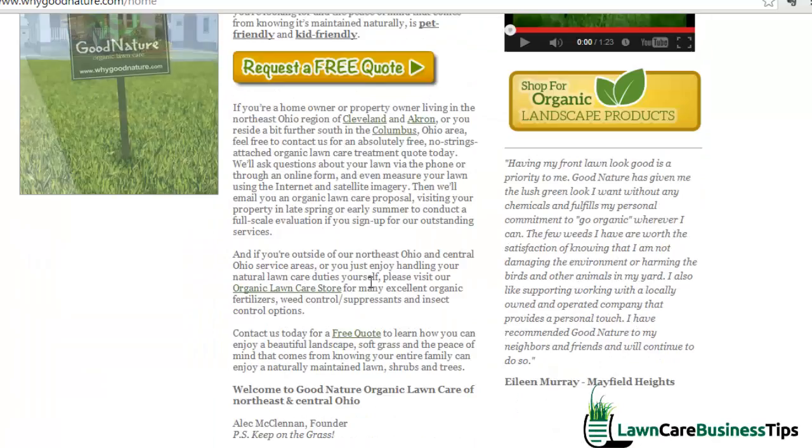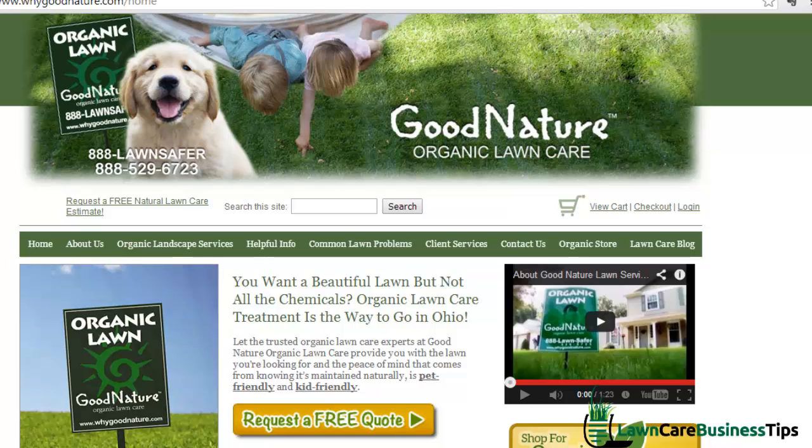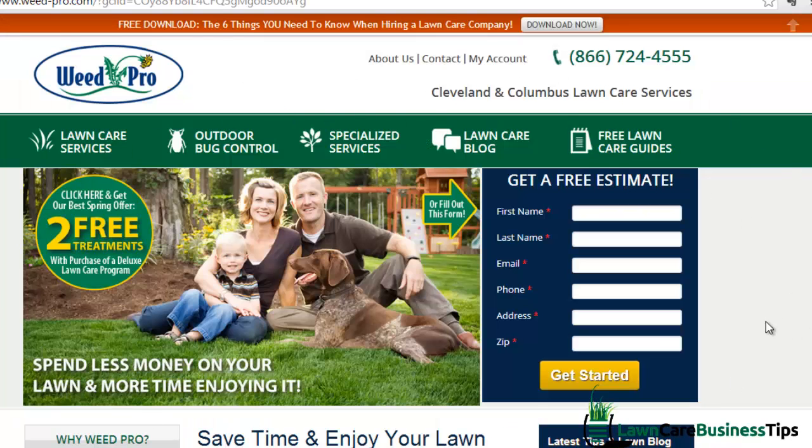It's very obvious what this third site is trying to do — generate leads — whereas the other two sites seem like that might be what they want, but the sites are probably not very effective at it. That's how you can tell the difference between websites. When you think of your site, your goal should be something very similar to this third one. If you're having trouble coming up with that, I've got pre-done websites that I can set up for you that look a lot like this — for not a lot of money.